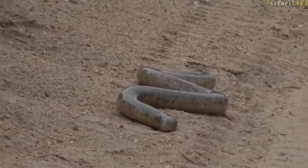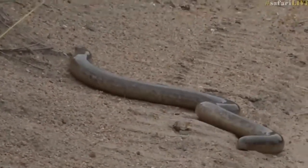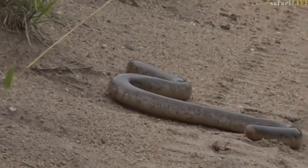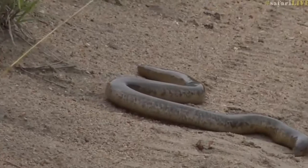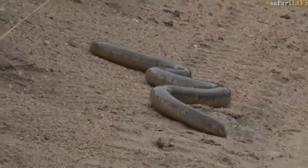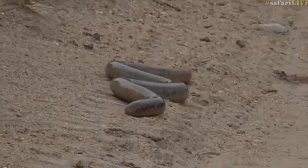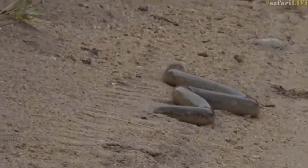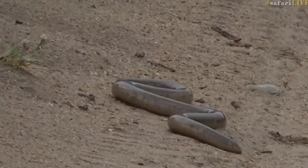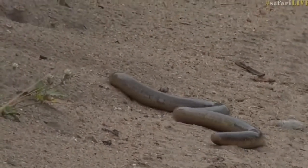Looks like it's one of the burrowing snakes. You've got to be careful with those, because there is a special type of burrowing snake called a burrowing asp or a stiletto snake. They look harmless because most of these blind or relatively blind snakes are completely harmless. But the stiletto snake has sideways-facing fangs and a very horribly cytotoxic venom.